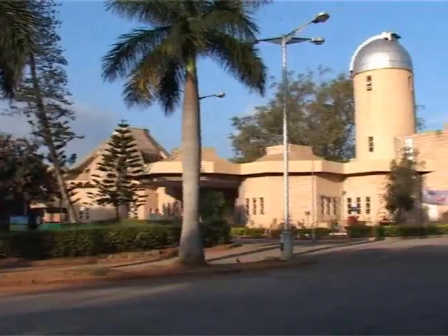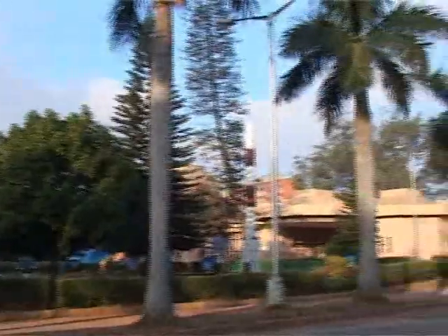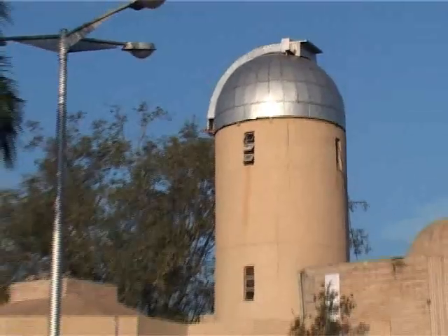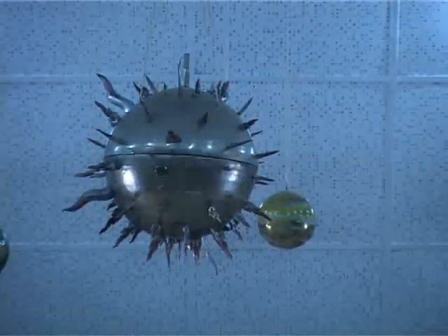Welcome to Jawaharlal Nehru Planetarium in Bangalore, a pride of the garden city, one of about 30 planetariums in India. This one is run by Bangalore Association for Science Education, BASE — a pad that launches you into the fascinating world of stars and galaxies.